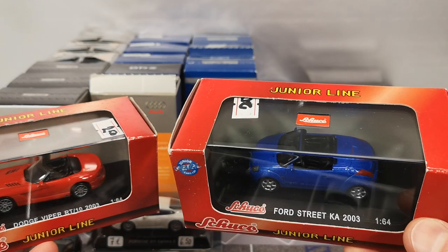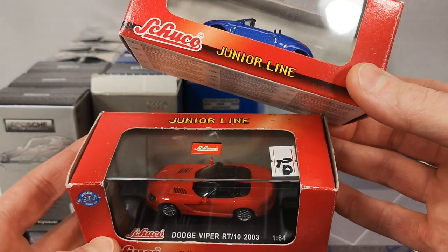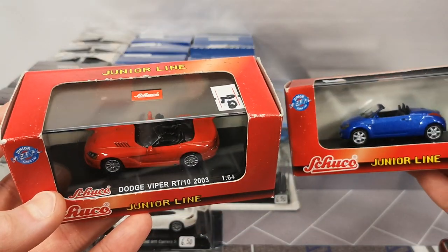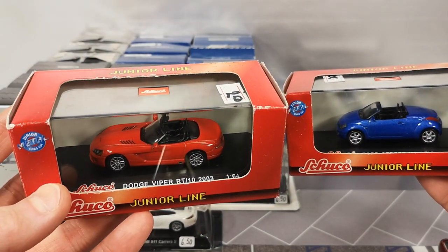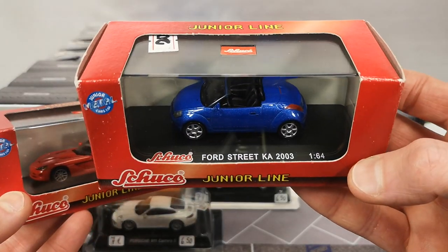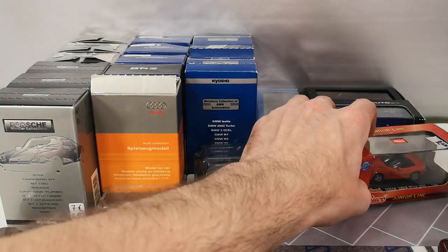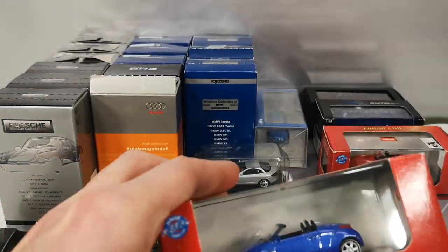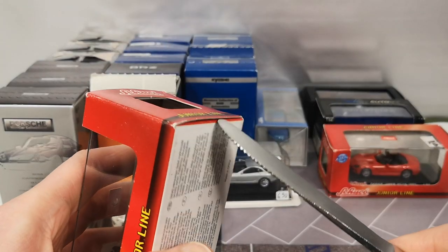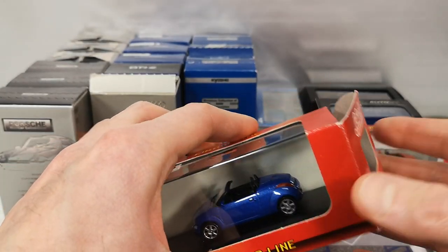The Ford Streetcar 2003 seemed kind of big compared to the Dodge Viper RT10 from 2003, so I measured these. The Viper is a little bit closer to 1:65 scale than 1:64 scale, but close enough. The Ford, though, is 1:59 scale — so yeah, my eyes were not deceiving me.